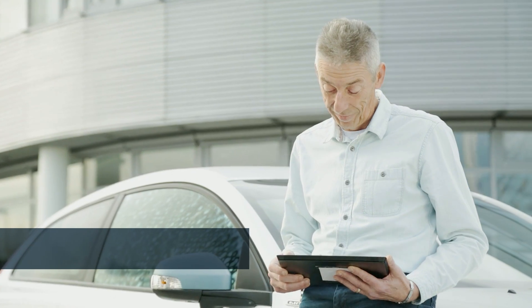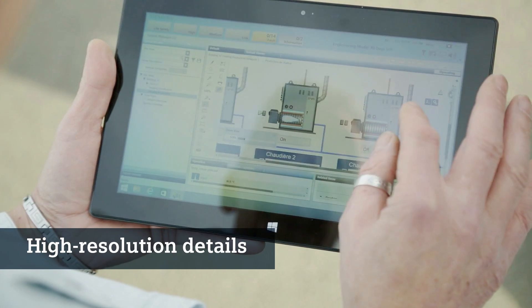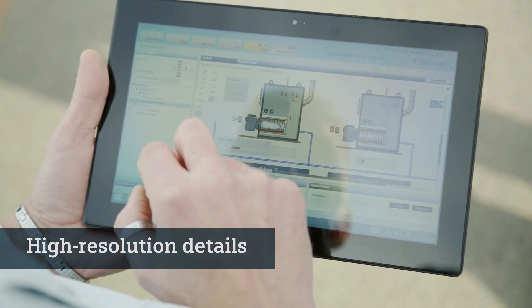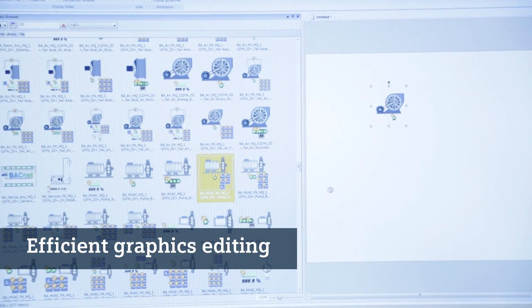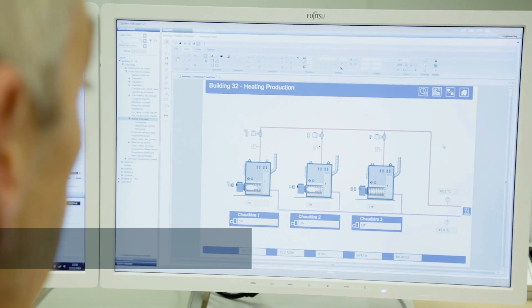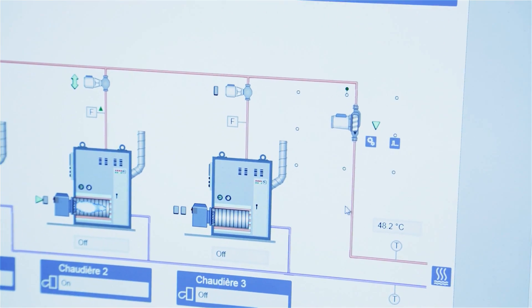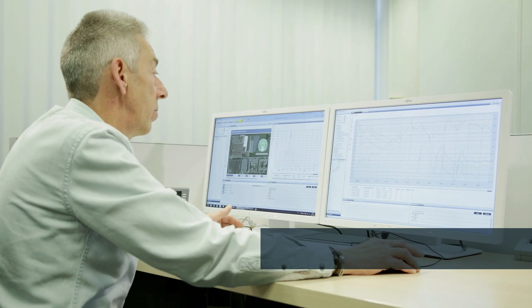This makes maintenance particularly efficient. Scalable vector graphics make it possible to zoom into circuit diagrams down to the smallest detail. Decego CC offers highly efficient graphics creation. Components such as fans, sensors or ventilation equipment are easily integrated into circuit diagrams using drag and drop.